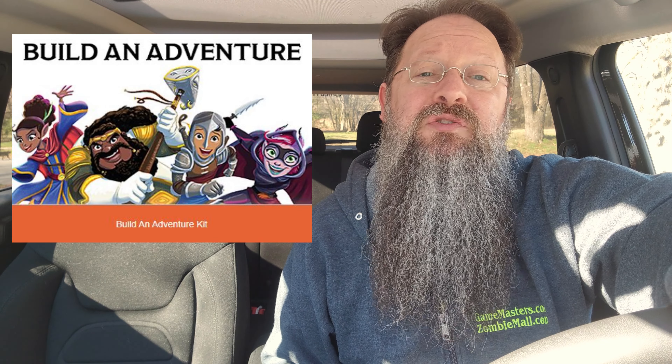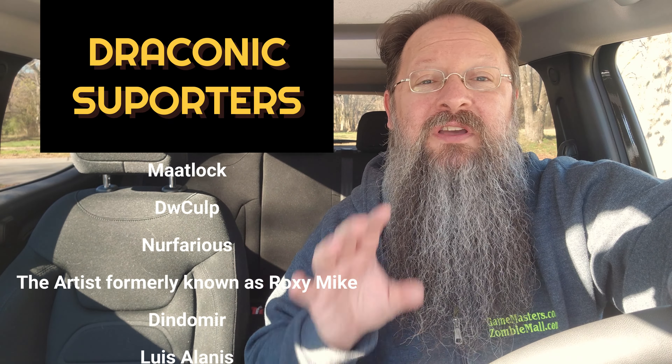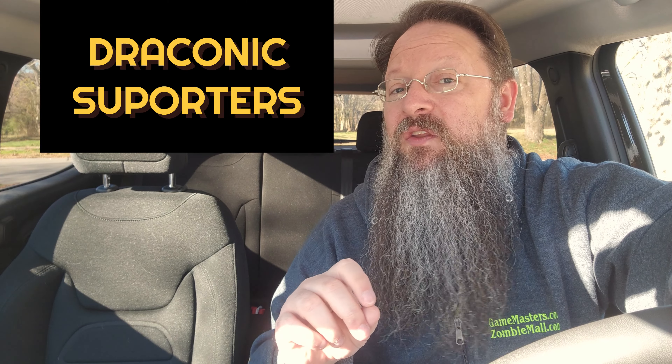I need to thank these draconic supporters. Their contributions to my channel are outstanding and I cannot thank them enough. If you'd like to see how you can support by becoming a YouTube or Patreon member, I'll leave a link down in the description.